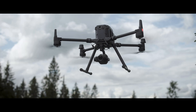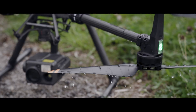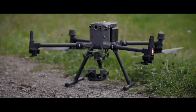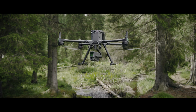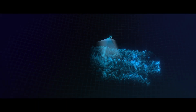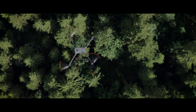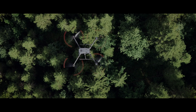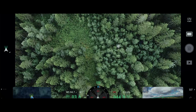The Matrice 350 gives us way better range and also withstands the Scandinavian weather much better. Using the L1, we can now have high-resolution LiDAR point clouds of the forest, and we can actually penetrate the canopy. That gives us digital terrain models and everything we need to pinpoint the forest's cubic meters and height.